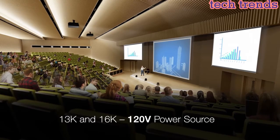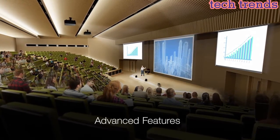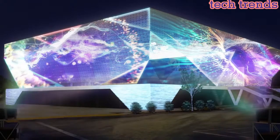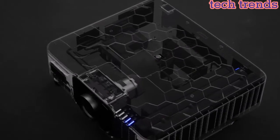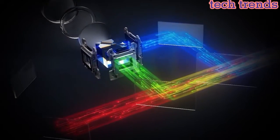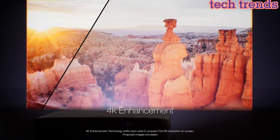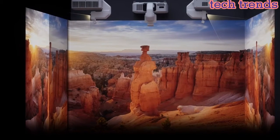These projectors come with advanced features such as motorized lens shift, zoom, and focus, allowing flexible installation and precise image alignment. They support keystone correction and edge blending for a seamless viewing experience. In terms of connectivity, the EBPU Projectors support HDMI, DisplayPort, and HDBaseT, and offer wireless projection from smartphones, tablets, and laptops. Overall, they are high-performance, professional-grade projectors suited for large venue installations.